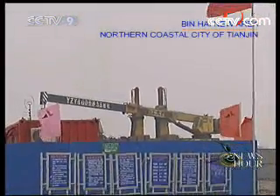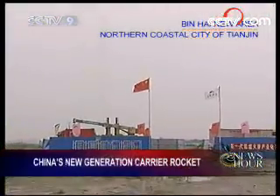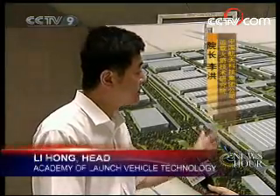Work is progressing on China's new generation carrier rocket, the Long March 5. Researchers have achieved breakthroughs in a number of areas. Here is the production base for the Long March 5 carrier rocket. The first phase of construction is expected to be completed by the end of next year. When the production base is ready, there is no problem meeting our capacity of manufacturing 20 to 30 such carrier rockets every year.